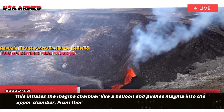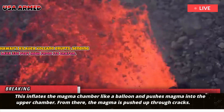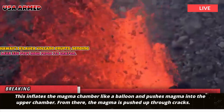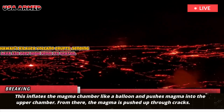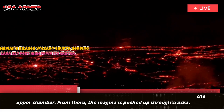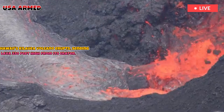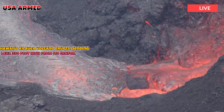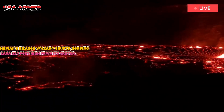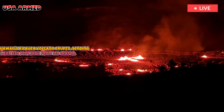This inflates the magma chamber like a balloon and pushes magma into the upper chamber. From there, the magma is pushed up to the surface through fissures. Magma has been using the same path to rise to the surface since December, making the initial eruption and subsequent episodes all part of the same eruption, Han said. Many feature lava shooting high into the air, in some cases more than 300 meters.